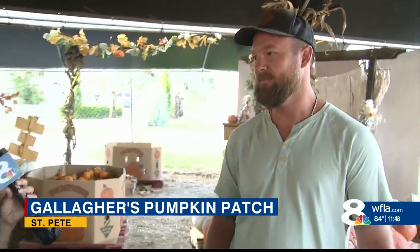Well, thank you so much, David. I appreciate you giving us a quick little rundown on the pumpkin patch. So if you do want to come down to the pumpkin patch, it's open every single day from 9 a.m. to 9 p.m. And I will have more details on our WFLA app. In St. Pete, I'm Brianna Villegas, 8 On Your Side.